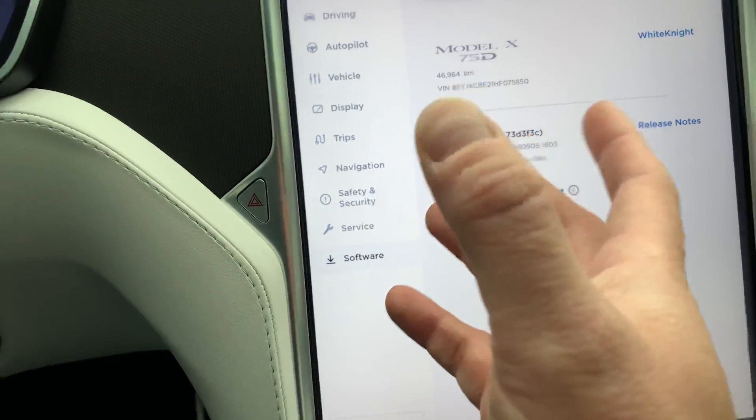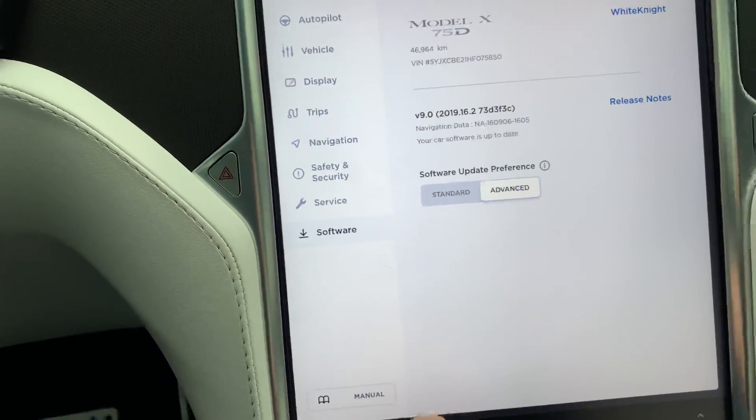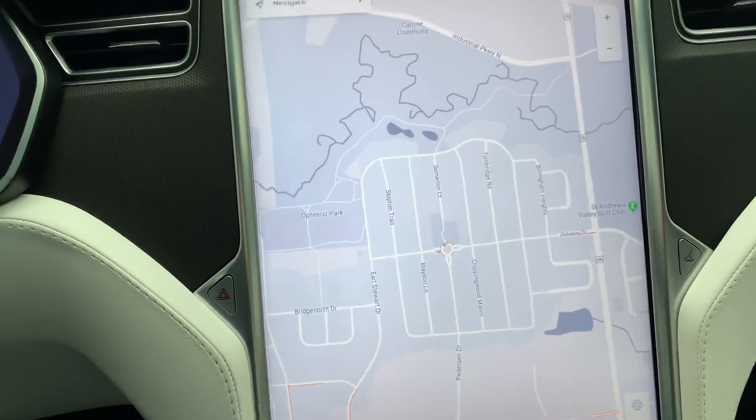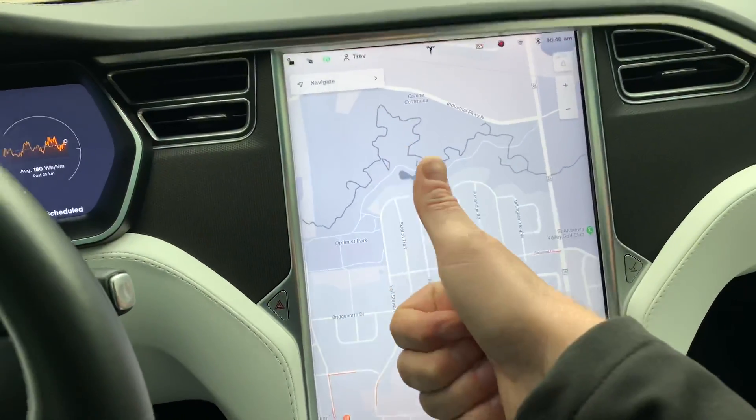Other than that, not much else — there's probably some other improvements but as soon as I find them I'll let you know. So far, some nice updates that will make this car even better. Yay Tesla, keep it up guys!